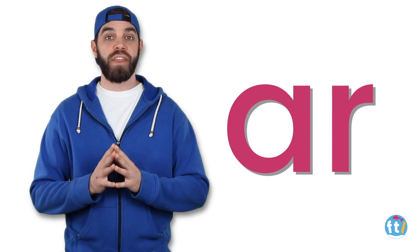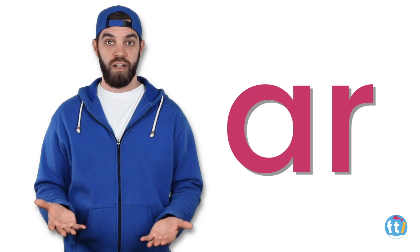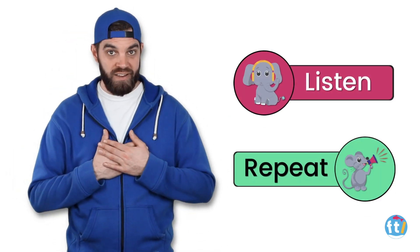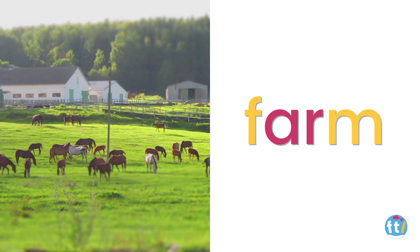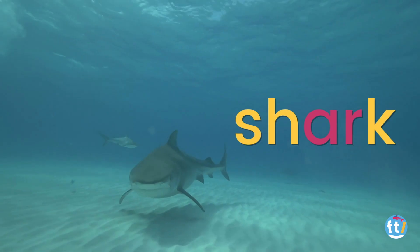Here are three words that use the sound R. Listen and repeat after me. Farm. Farm. Shark. Shark.